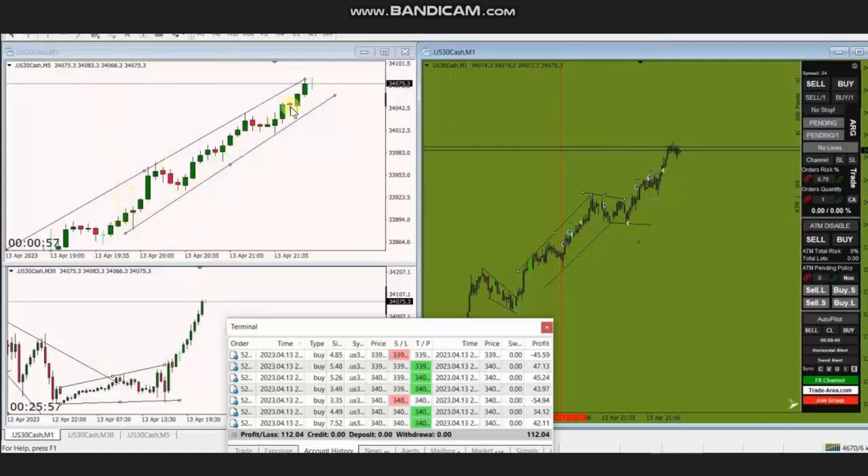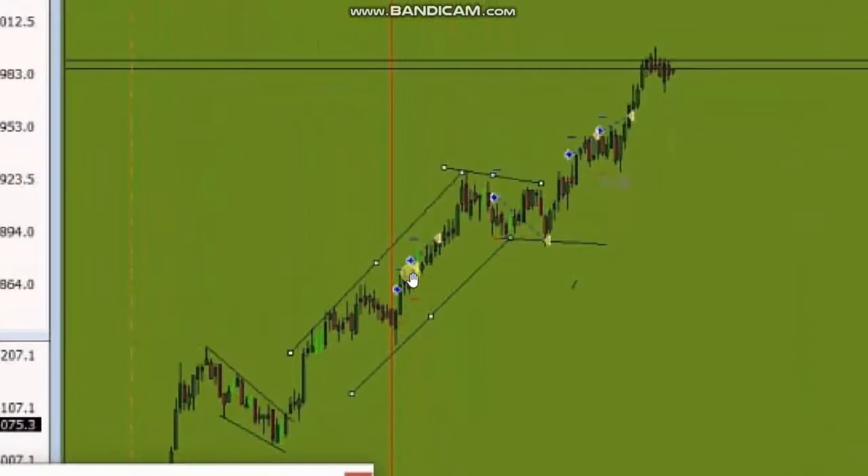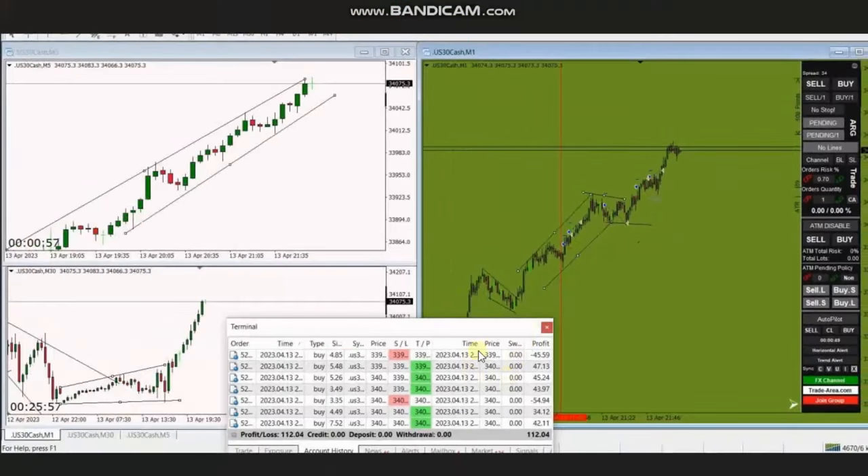In the five-minute trading chart, you can clearly see the uptrend channel, and using the one-minute trading chart, he identified multiple pullbacks and entries. He has gone into the five-minute chart and entered and managed most of these trades with good profit.